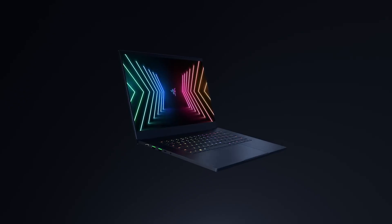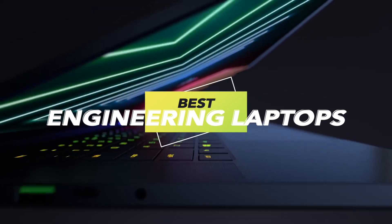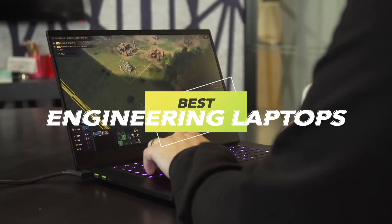Hello guys and welcome back. Today we're showcasing the top engineering laptops of 2024, where power meets precision. So let's dive in and find your ultimate engineering laptop.